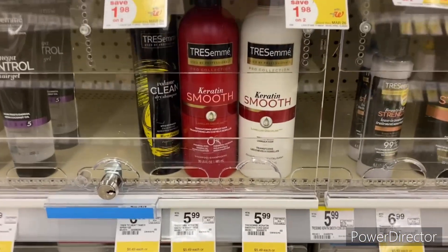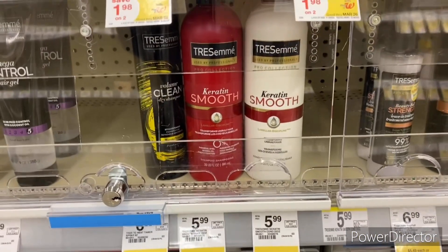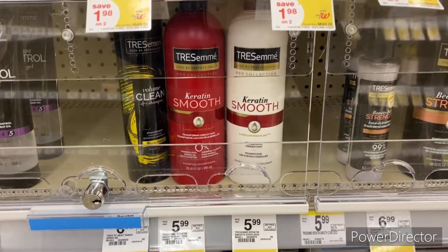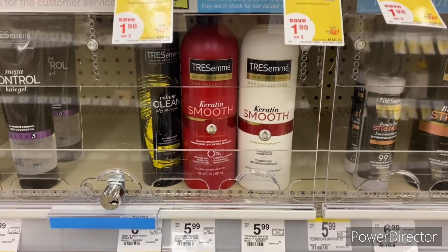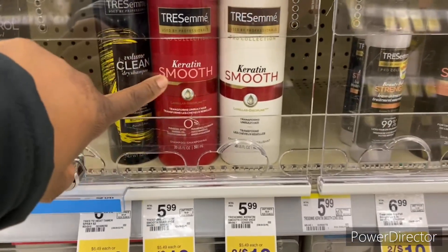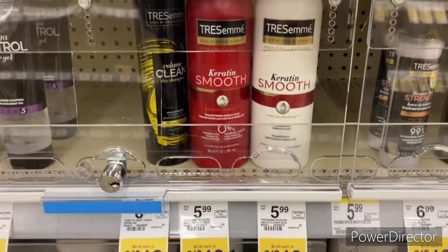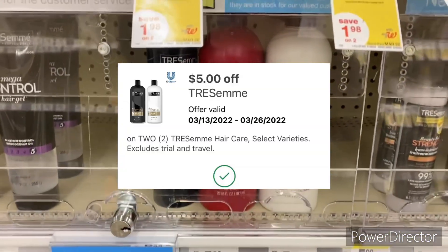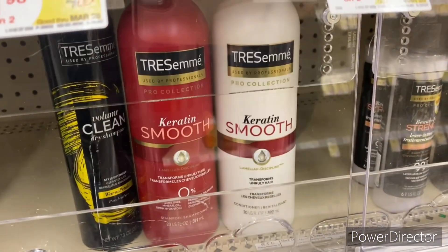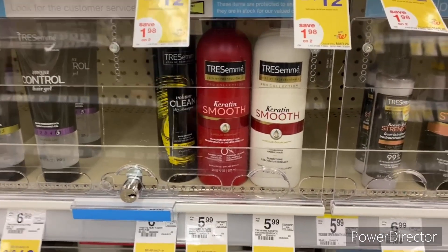The next transaction is on TRESemmé — on sale two for ten. This is also part of the buy two, get back a four dollar register reward promotion. I'm going to pick up two TRESemmé instead of the Crest toothpaste. Two for ten, I'll use the $5 off two TRESemmé digital bringing it down to five dollars, then get back a four dollar register reward — final cost only a dollar.